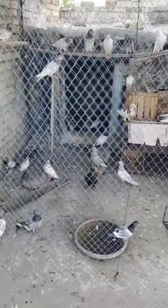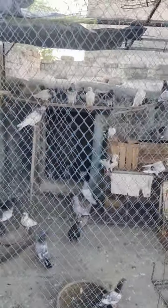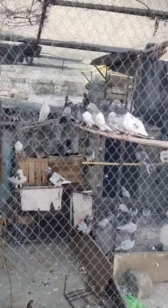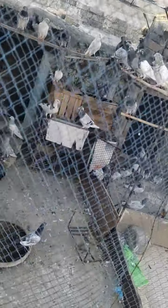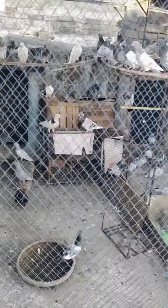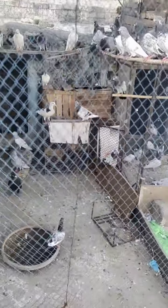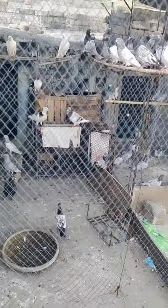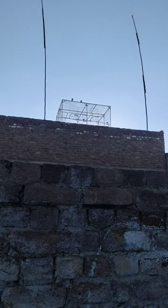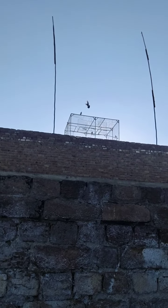Assalamu alaikum everyone. Have a look at our second pigeon setup — it's in Punjab. Look at these beautiful high-flying pigeons. Some of them are low-fliers that we transport from our Peshawar setup to Punjab. There is our neighbor; they also have a high-flying pigeon setup.